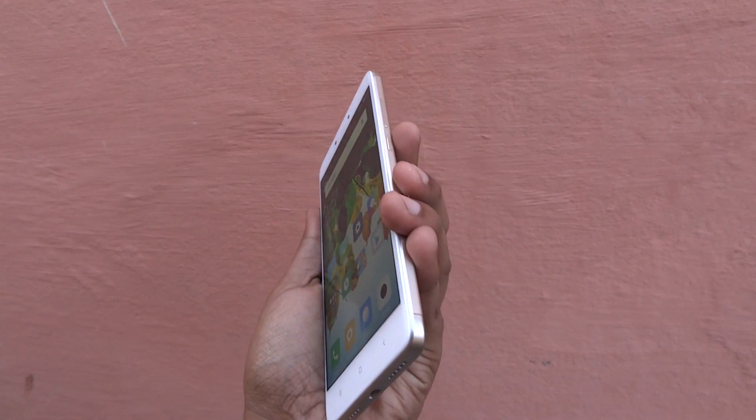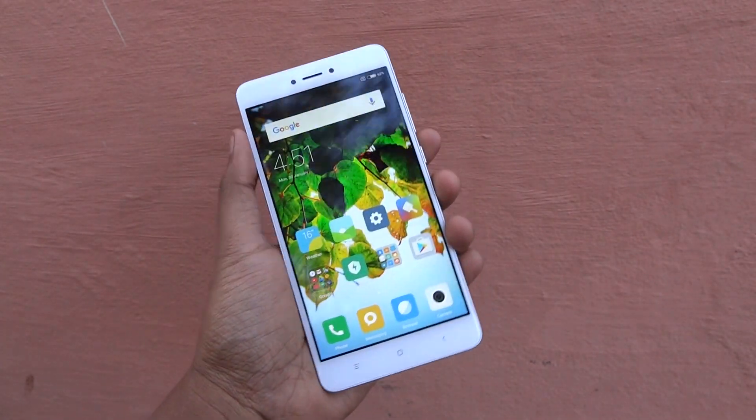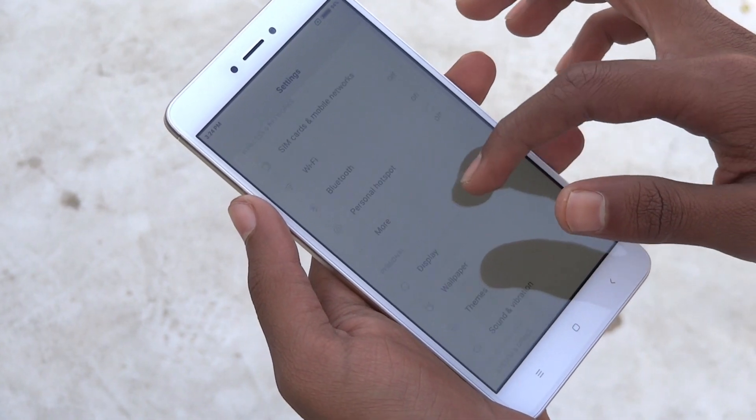Viewing angles are pretty decent, as you can see. It's fairly visible on even the sunniest days. You can also adjust the color temperature from the settings.